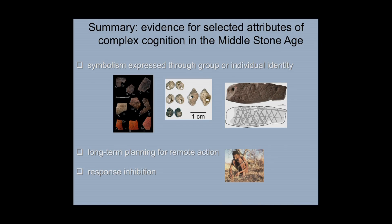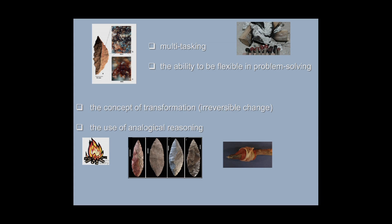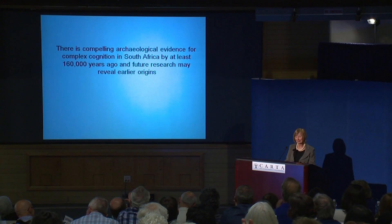In summary, the selected evidence for the attributes of complex cognition in the Middle Stone Age includes: symbolism expressed through group or individual identity; long-term planning for remote action and response inhibition through the circumstantial evidence for snaring; multitasking through the manufacture of compound adhesives and compound paint, which also shows flexibility in problem solving; the concept of transformation present in compound adhesives, paints, and the heating of silcrete rocks; and analogical reasoning, which may be one of the cornerstones of our modern thinking. Thank you.